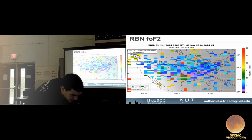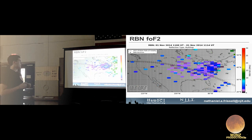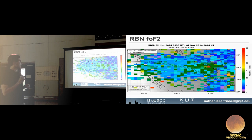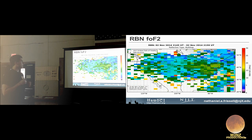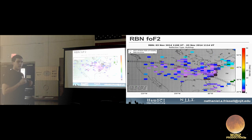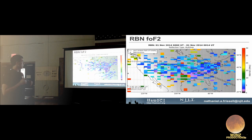A video was made showing how FOF2 changed over the entire sweepstakes weekend. FOF2 is higher during the day and lower at night, with a clear day/night cycle. The triangles on the map are RBN receivers — the east coast is dense with them, but we need more throughout the rest of the US and world. About 400 reflection points are seen per 15-minute period during the 2014 November Sweepstakes.